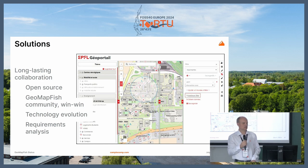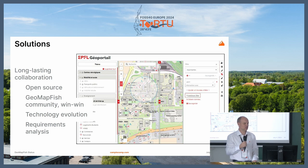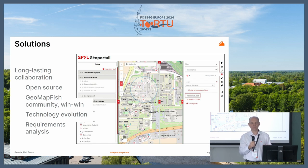About long-lasting collaboration: it started in 2002, and open source is good for that kind of project. We have a broad community around GeoMapFish, so it's a win-win situation — what we do for EPFL can be put back into the community, and new community contributions go into the EPFL project. We can follow technology evolution thanks to open source. EPFL also has a need for consulting from Camp2Camp because they don't always know exactly how to achieve what they need, so we do a lot of requirements analysis for this project.